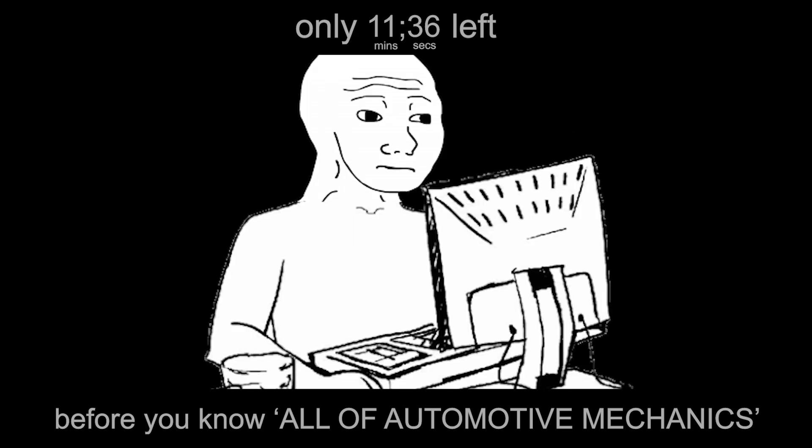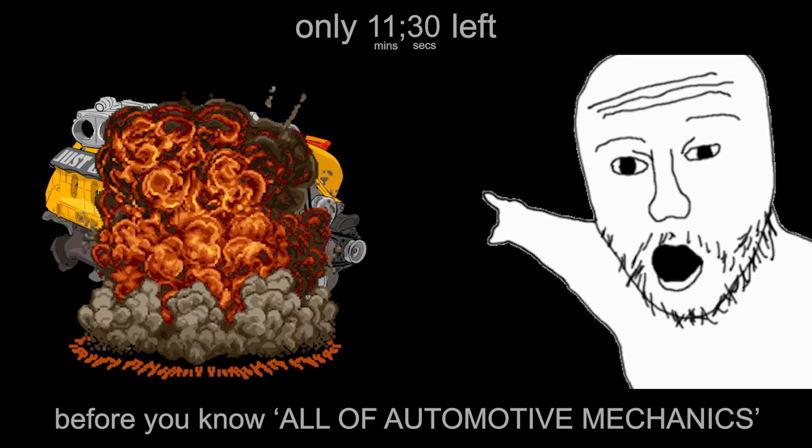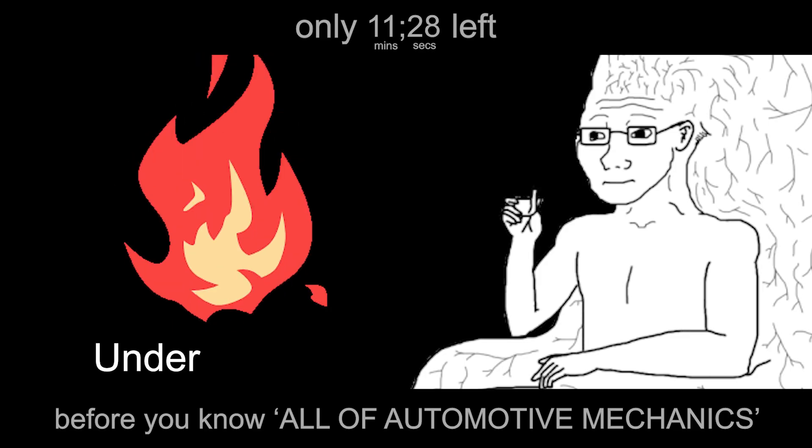All of it happens in precise coordination, managed by the ECU — engine control unit — a computer that monitors sensors, adjusts fuel and spark timing, and makes sure your engine doesn't blow itself up. It's the brain keeping the fire under control.